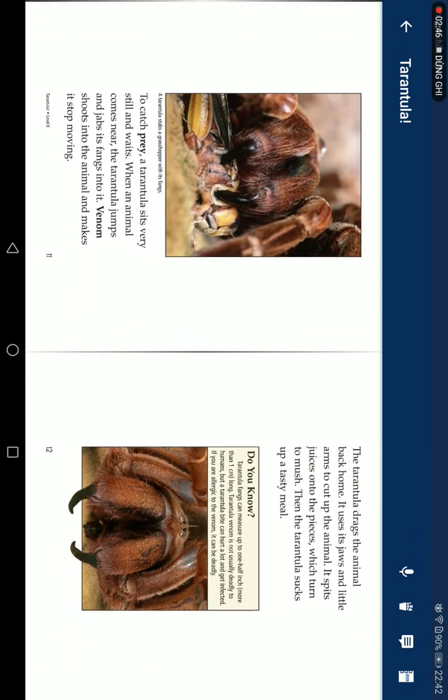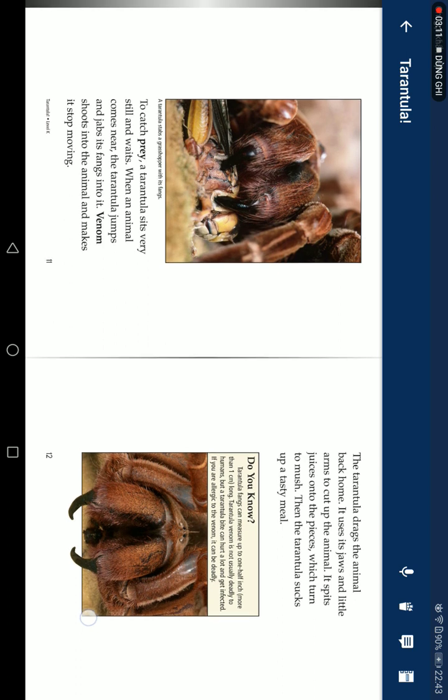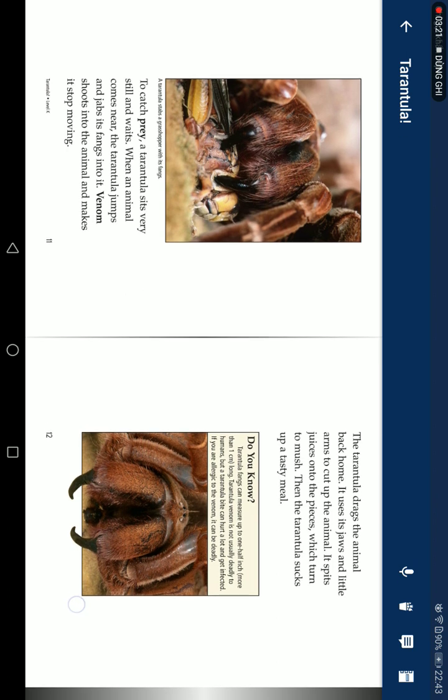To catch prey, a tarantula sits and waits. When an animal comes near, the tarantula jumps and drives its fangs into it. Venom shoots into the animal and makes it stop moving. The tarantula drags the animal back home, using its jaws and little arms to cut up the animal, and spits juice onto the pieces to dissolve them. Then the tarantula sucks up the tasty meal.